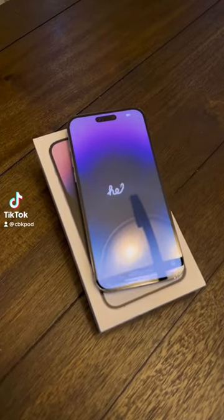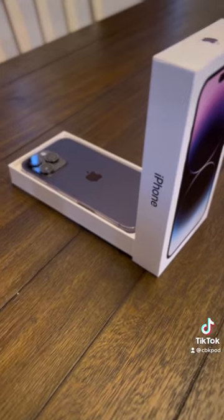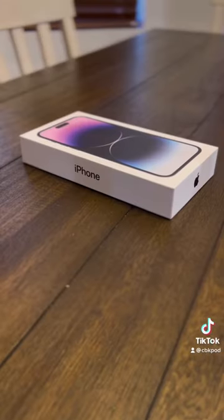Well, it's that time of year again — time to get a new iPhone. This year I got the iPhone 14 Pro Max in the purple Thanos color, but I wanted to show everybody the comics apps that I use.